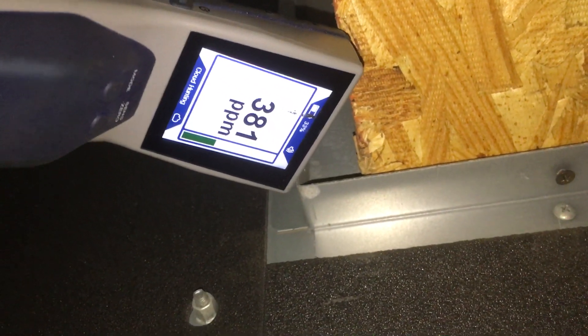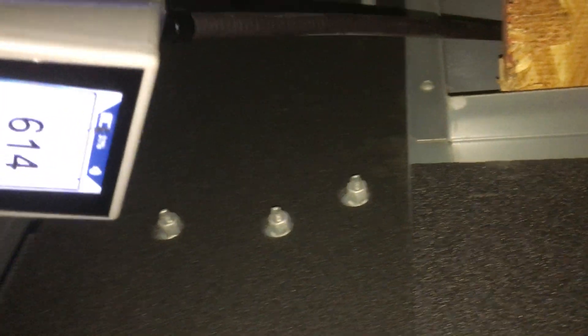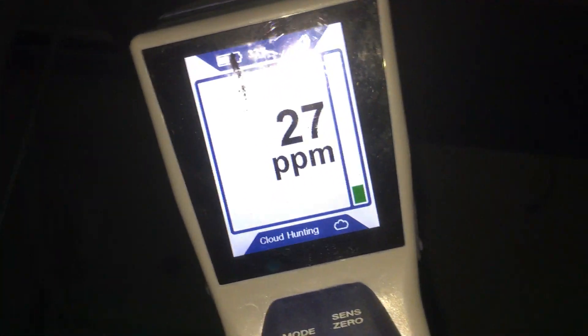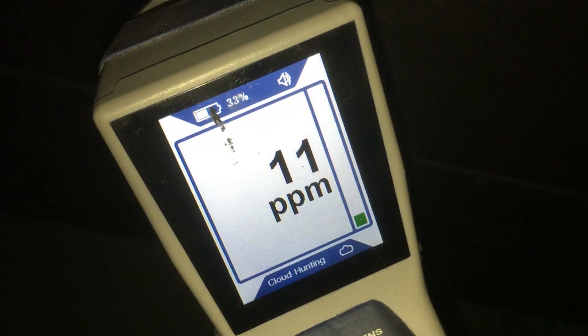I've been looking for this leak — elusive and slow — for months. It has now picked up and I finally can zip in on it. It's somewhere inside the air handler, so that is good. This is what I wanted to know. Now I know where the leak is.